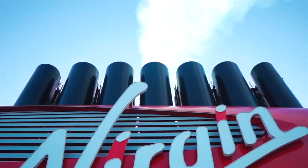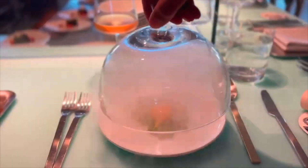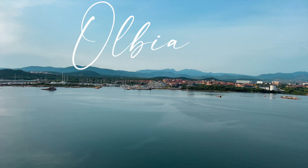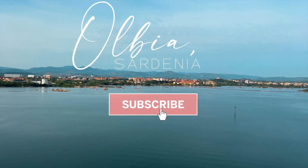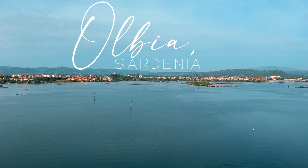Welcome back to my channel. Today we are on our third port stop on our Virgin Voyages cruise in Olbia, located in Sardinia, Italy. If you're on this cruise or a similar one, I hope this gives you some great ideas. Make sure to check out the description box for links to other videos of port vlogs from this trip. Olbia is by far the shortest port day on a Virgin Voyages cruise, but we were determined to get the most out of our day.